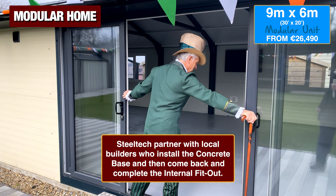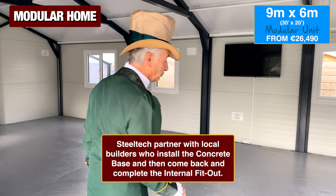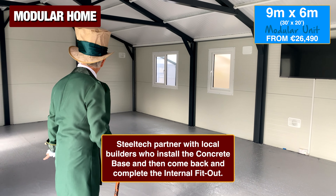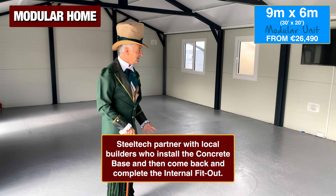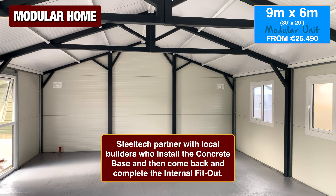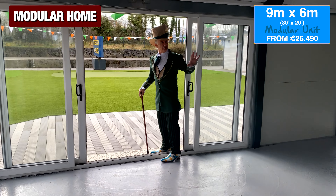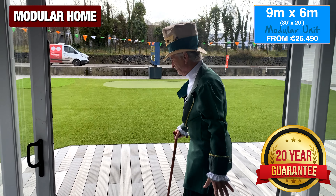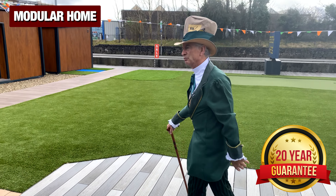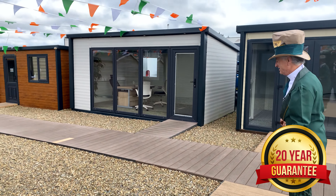This is exactly what you get. We give your builder a plan, he puts in the concrete base with the insulation. Steel Tech arrives and in one, two days max they fit the modular building. Windows and doors are positioned to suit yourself. Then you get your builder back, and you could have two — maybe even three — bedrooms. It'll be done in two months for well less than €100,000. Rent it out and you'll have money coming in for the rest of your life.